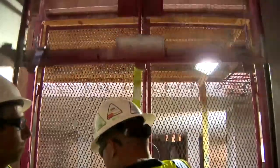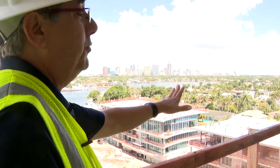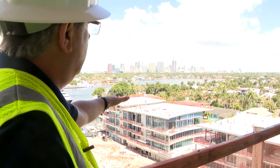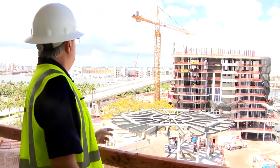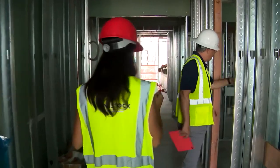We have approximately 700 men working on the job right now, doing approximately $25 to $30 million of work every month. Looking over my right shoulder, we have two resort residence buildings — one with 15 units and the other one with 16 units. Further to my left is condo building number one with 31 units overlooking the Intracoastal.